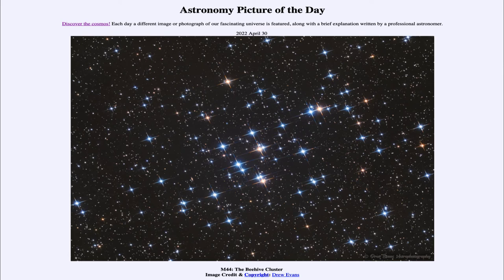This cluster has been known since ancient times. It's actually visible easily to the naked eye if you're looking in the right direction — in this case towards the constellation of Cancer. You can see a fuzzy patch that will look like this cluster, though you won't be able to see the individual stars. It takes a telescope or pair of binoculars to separate it into the individual stars such as we see in our picture.